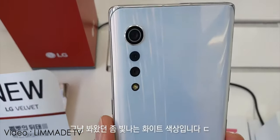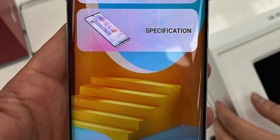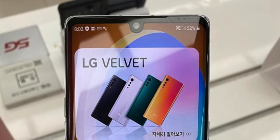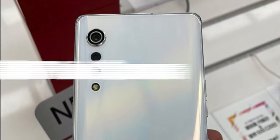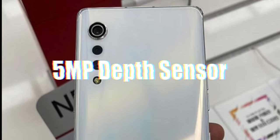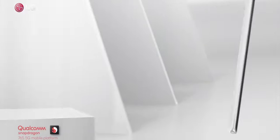On the front, the phone features a 6.8-inch Full HD+ OLED curved display with a U-shaped notch at the top housing a 16-megapixel camera, which looks fine. On the back, the phone offers a triple camera setup with a 48-megapixel main camera, an 8-megapixel ultra-wide-angle snapper, and a 5-megapixel depth sensor.